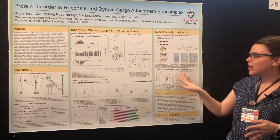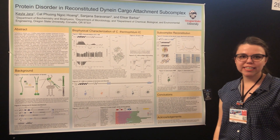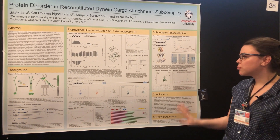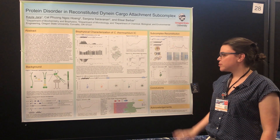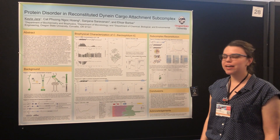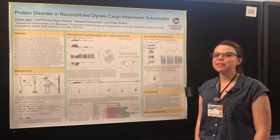We're going on to use various biophysical techniques to analyze that binding, and we're particularly interested in the amount of disorder that is retained. Preliminary work has shown that even when the whole 150 kilodalton subcomplex is together, we see quite a bit of disorder remaining. We're looking forward to seeing how that interacts with other binding partners and examining the dynamics of the whole complex.